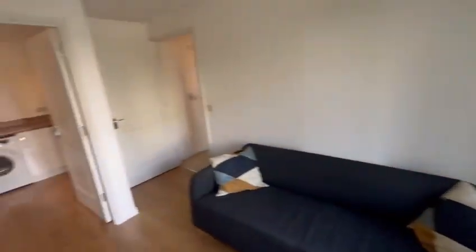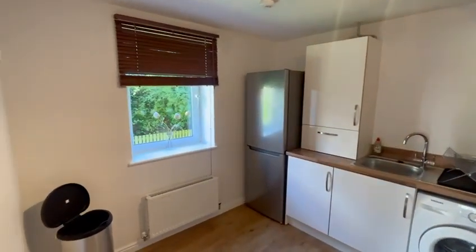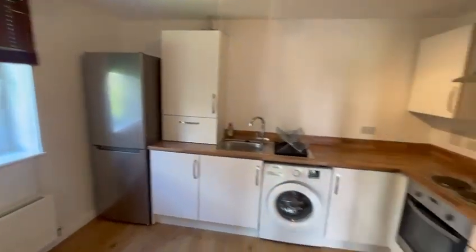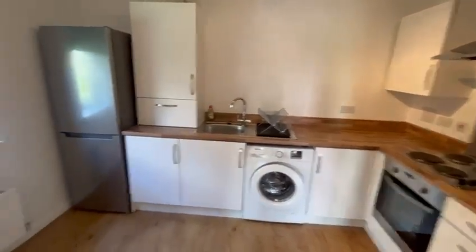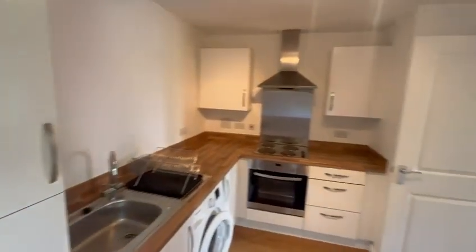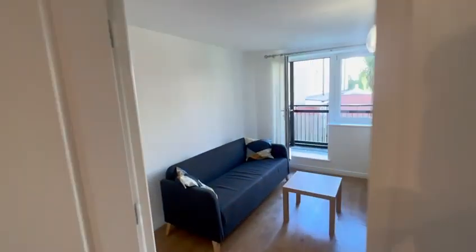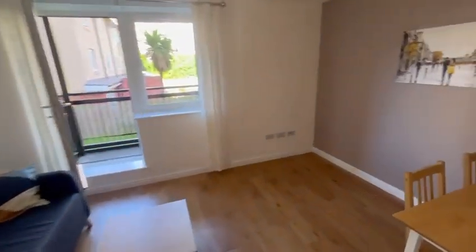This takes you through into the kitchen — a lovely sized kitchen. All white goods apart from a dishwasher, but lots of space done to a very high standard, with flooring throughout the kitchen area and living.